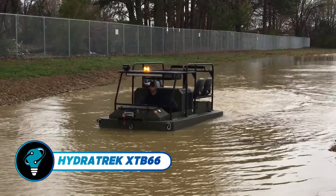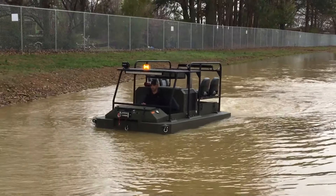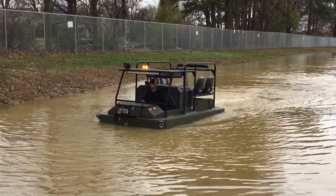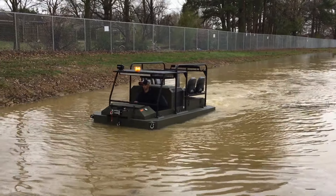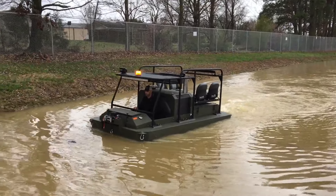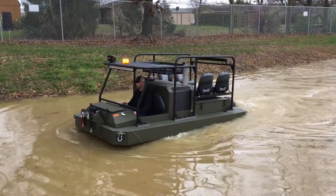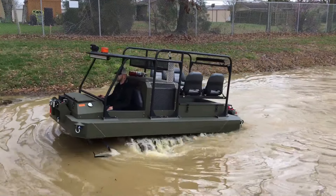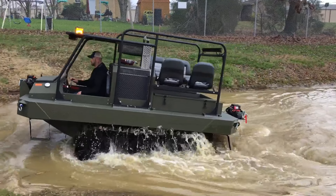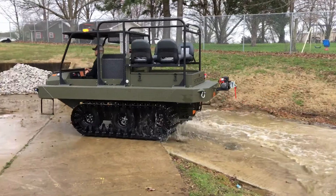The HydroTrek XTB66 is a top-tier amphibious ATV known for its versatility and durability. It features a 2.4L turbocharged diesel engine, six driven wheels with tracks, and dual propellers. With 16 inches of ground clearance, it handles slopes up to 40 degrees and reaches 15 miles per hour on land. On water, it supports up to 1,200 pounds and speeds up to 3.5 miles per hour.